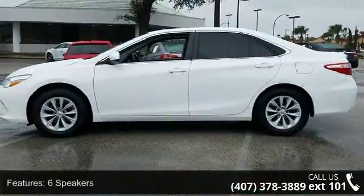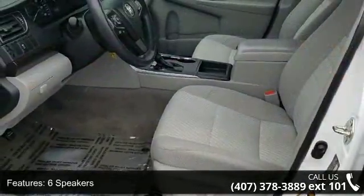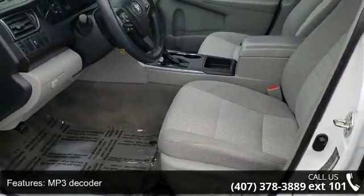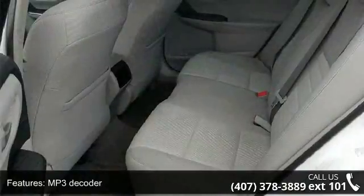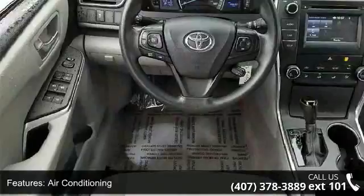This vehicle's top features include 6 speakers, MP3 decoder, air conditioning, rear window defroster, power driver seat, power steering, power windows, remote keyless entry, steering wheel mounted audio controls, and 4-wheel independent suspension.